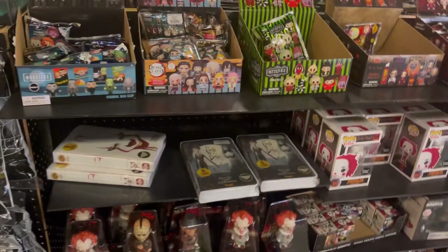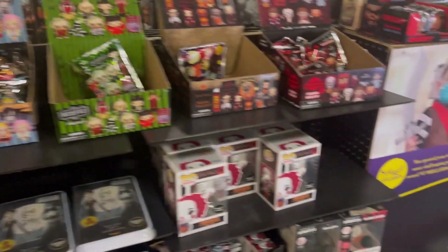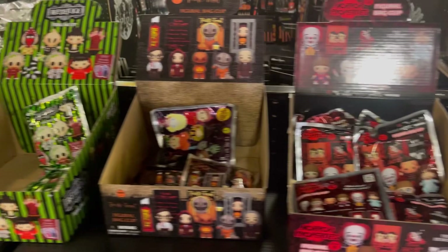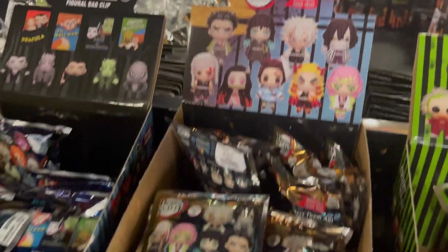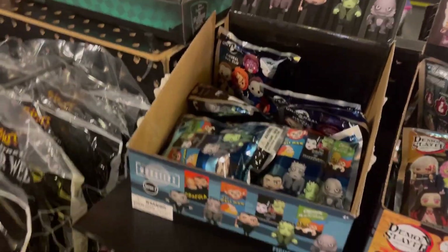I was looking around to see if they had Spirit Halloween blind bags, but I don't think this store has them. They just have the average ones — horror movie stuff, Trick-or-Treat, Beetlejuice, and the Universal Monsters. There's some more stuff over here too.